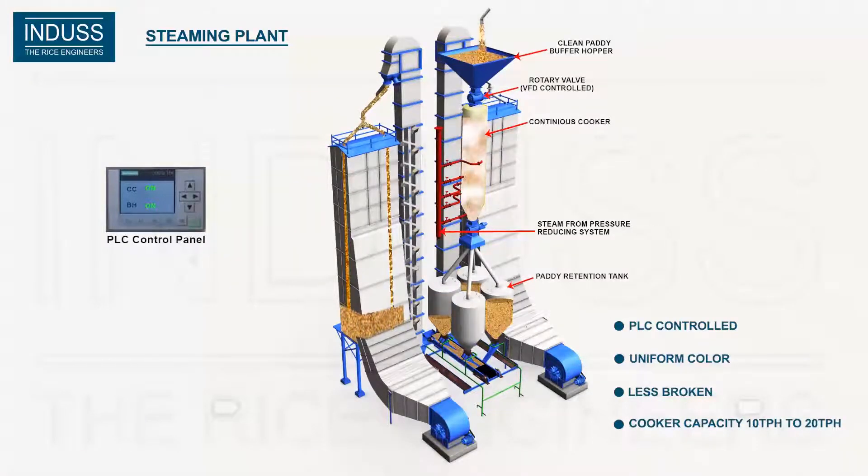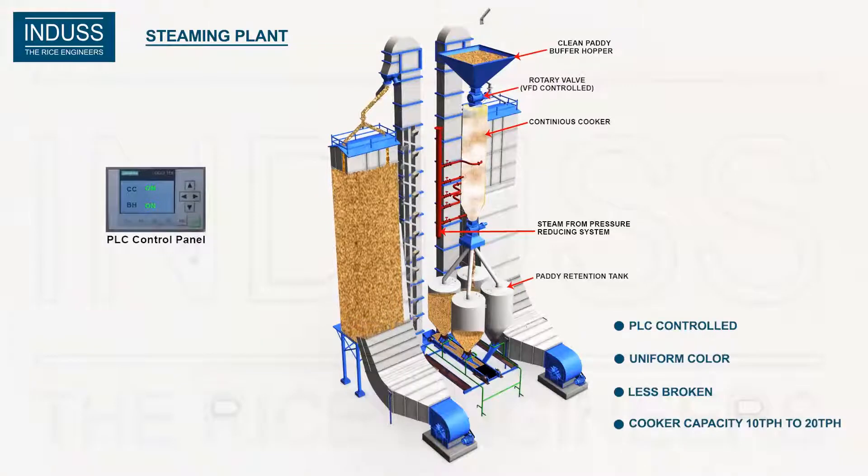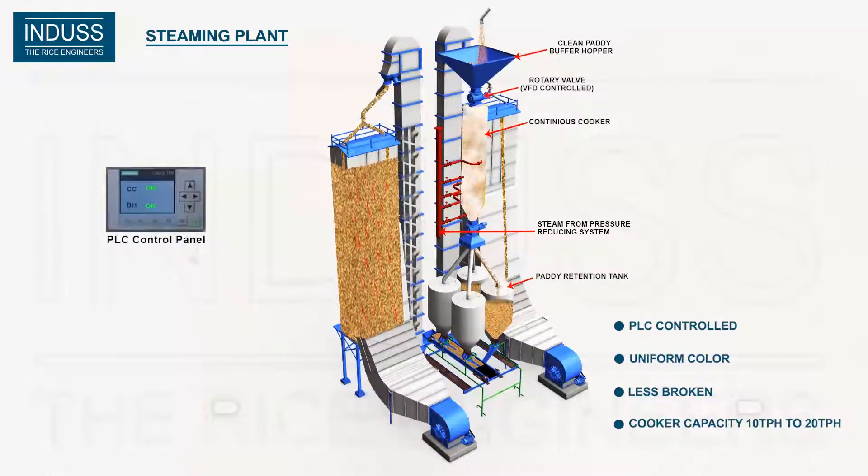Steaming is done through five steam lines around the cooker. Pressure and temperature are controlled by the pressure-reducing system, or PRS, and PLC panel. This assures uniform steaming to all grains, guarantees less number of brokens compared to the traditional steaming process, and also ensures uniform rice color.